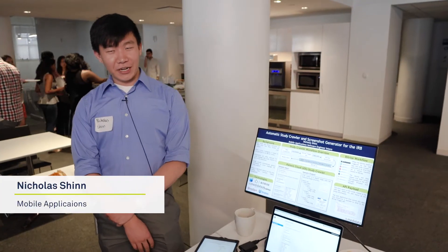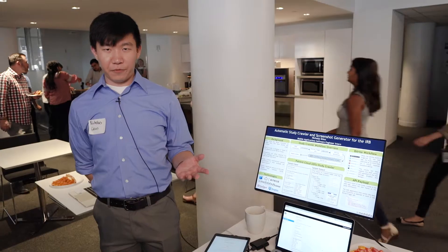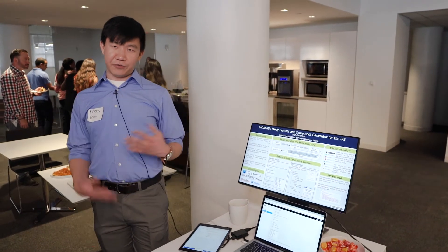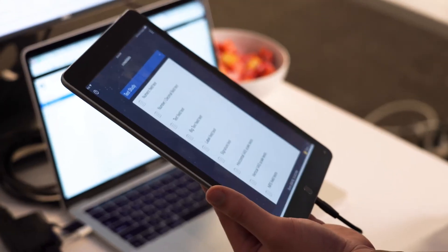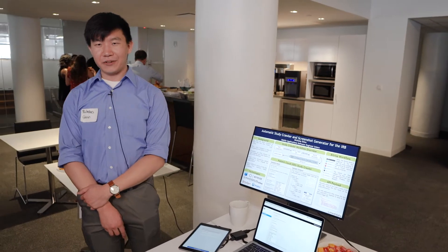My name is Nicholas Shin. I worked with the mobile team this summer. Customers need to submit their custom studies to the IRB for review, and as part of that submission they need to gather screenshots. What I created was a tool that once you submit all the data for the form and the login, you just run it and you're good to go. Hopefully it's a powerful tool that will be used by product services in the future.